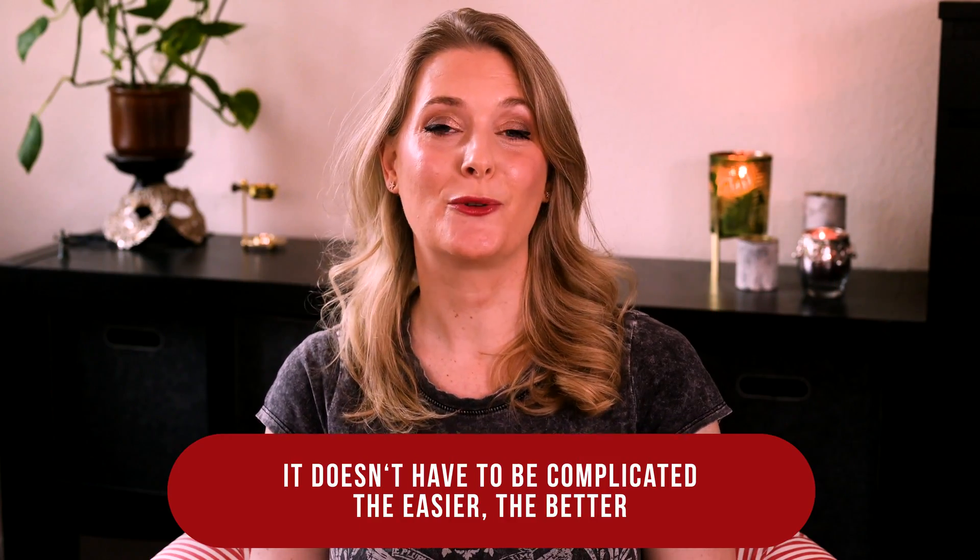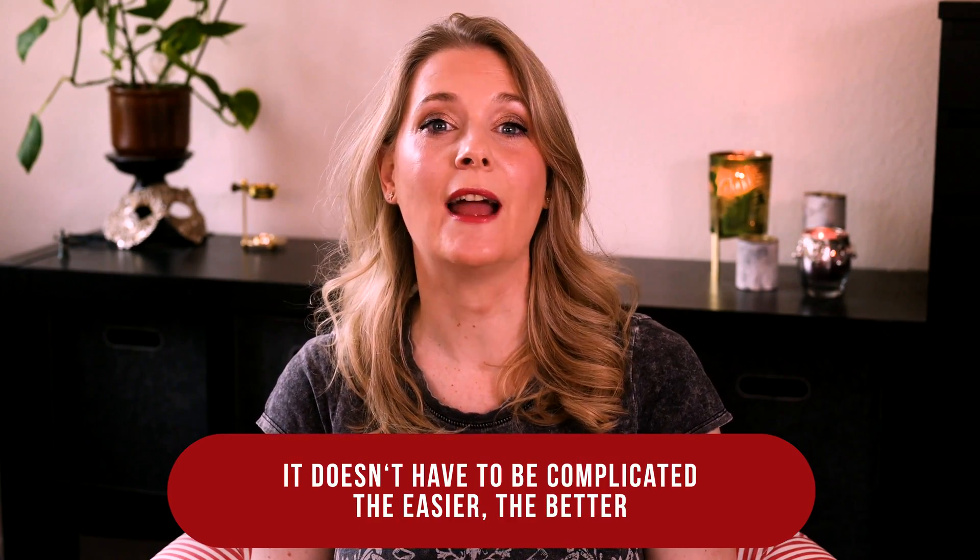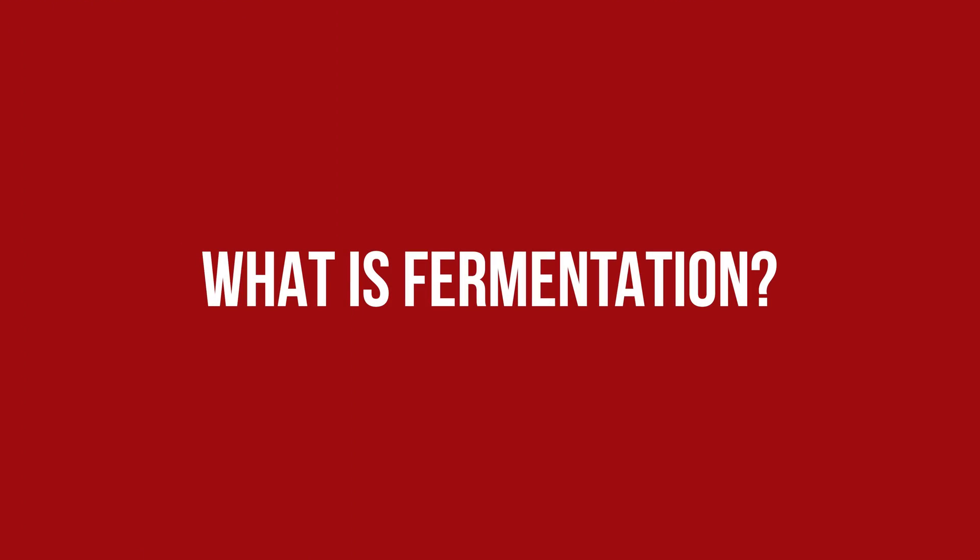If you are new here, welcome! I am Dr. Anne, a physician passionate about skincare and well aging. To understand the process better, let's first talk about what fermentation actually is.